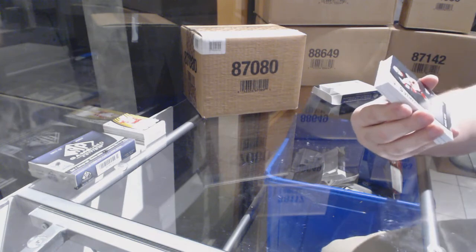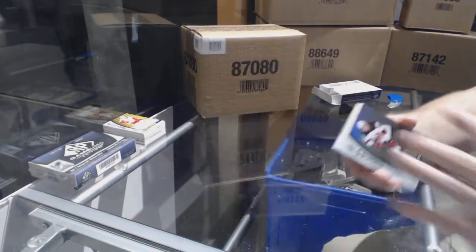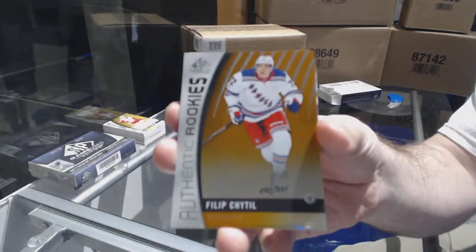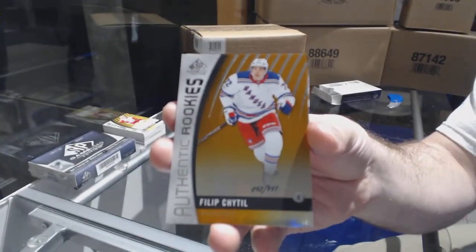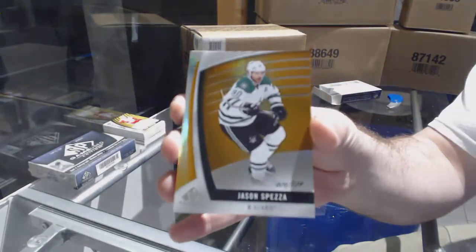For the Devils, Michael Kaplan, number 223, rookie. For the Rangers, number 117, Philip Ahl. For the Dallas Stars, number 134 — Jason Spezza.